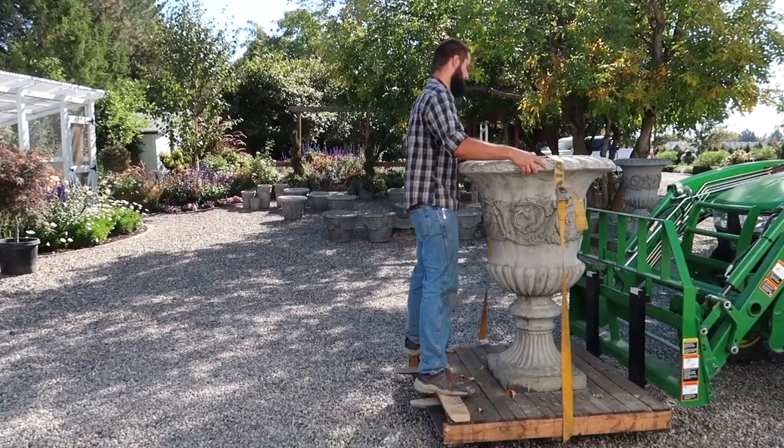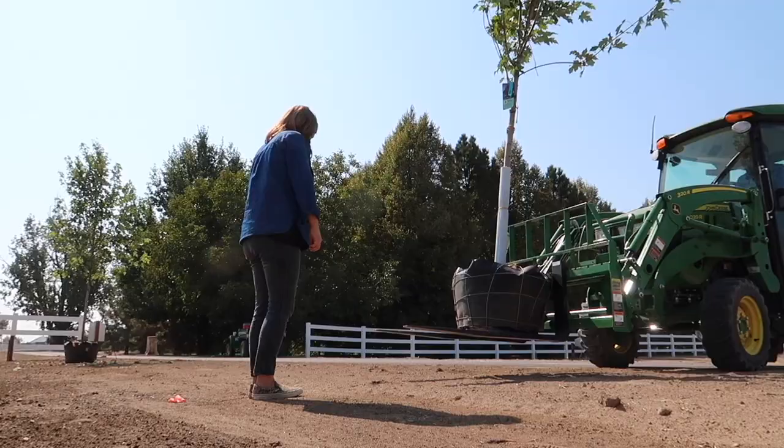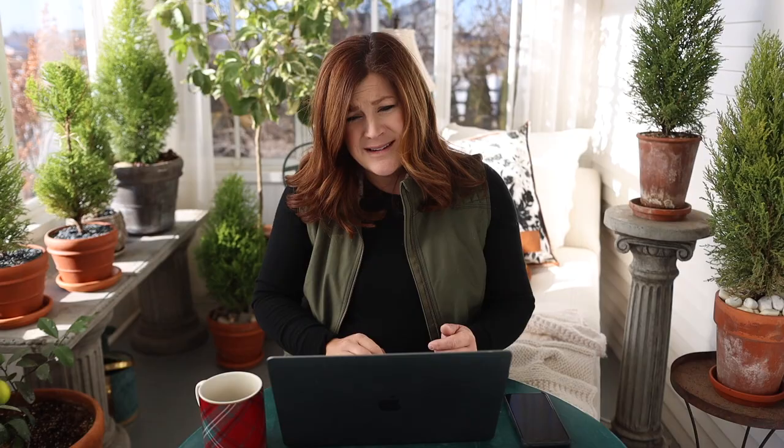603 Gears requested we remove the zip-tied manual from the tractor forks. Erin thinks it's kind of nice to keep it there in case you ever need it — it's in plastic and you'll always know where it is. But I'm kind of with the commenter on this one — eventually the sun will deteriorate the plastic and we'll have a tattery piece of plastic, lost papers, and a zip tie.